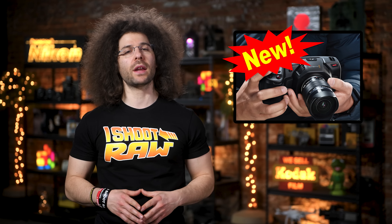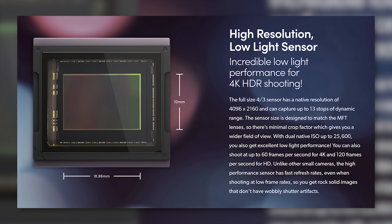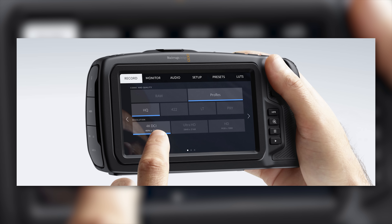This camera is built around a micro four-thirds sensor with dual native ISO and native DCI 4K resolution, and records up to 60 frames per second in 4K and 120 frames per second in HD. What's big about this camera — other than everything — is the fact that it shoots in either 10-bit ProRes or 12-bit RAW internally.